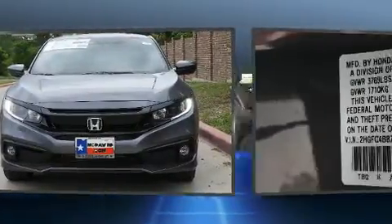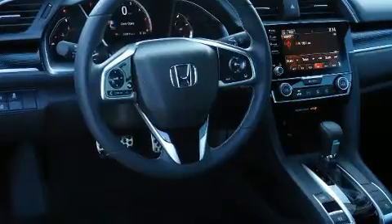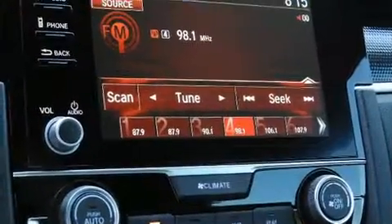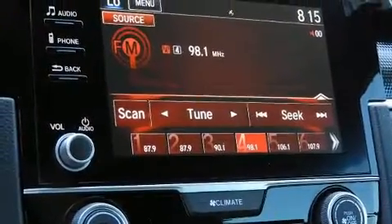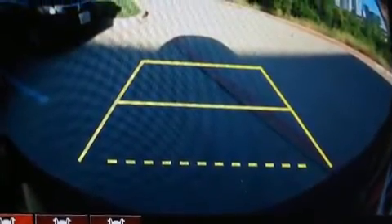Honda prioritized comfort and style by including one-touch window functionality, lane departure warning, and air conditioning. Audio features include an AM-FM radio and eight speakers, enhancing the audio experience throughout the interior.